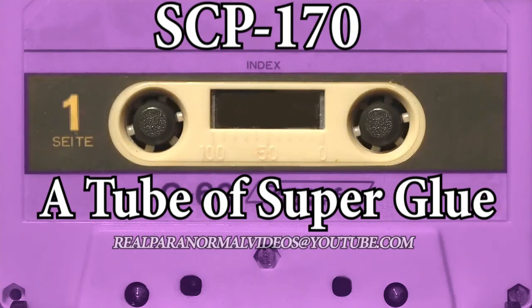Item number SCP-170. Name: A Tube of Superglue. Object Class: Safe.